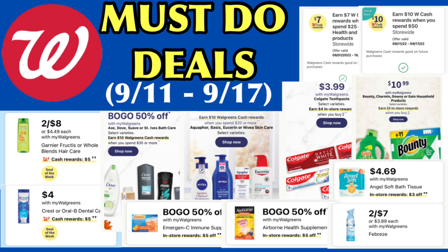Hey guys, welcome back to my channel, or welcome if you are new. It's time for me to bring you my Walgreens Mass deals for September 11 to September 17.